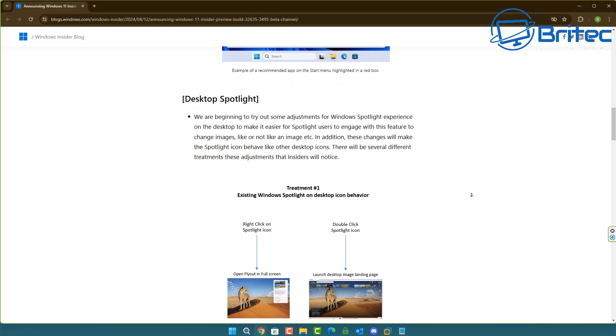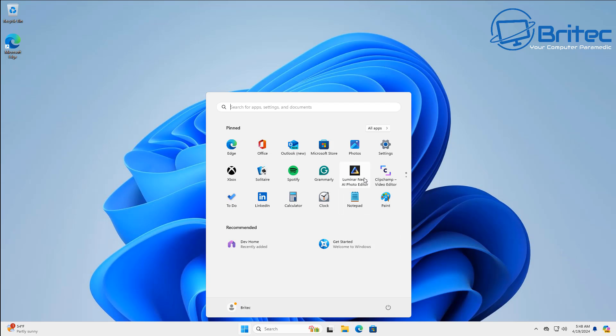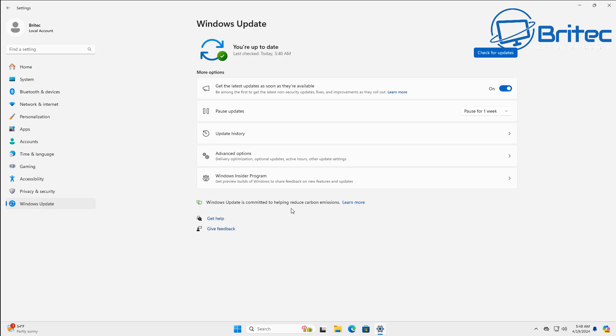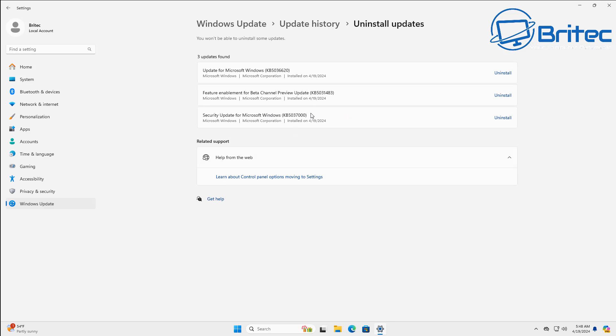You can see the advert that's going to be popping up there — that's what they're trying to do, forcing ads onto you. If you don't want any of this stuff, I've made plenty of videos showing you in the Group Policy Editor how to turn all of this off, so you won't get pestered with this ever again.